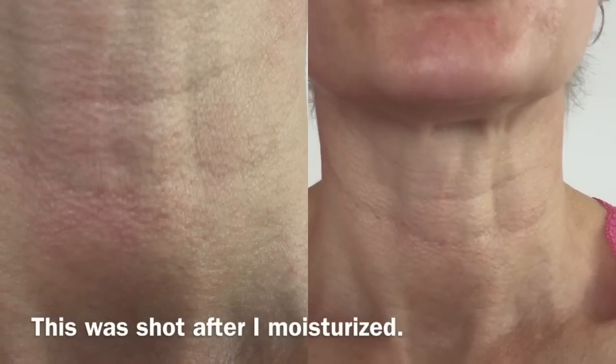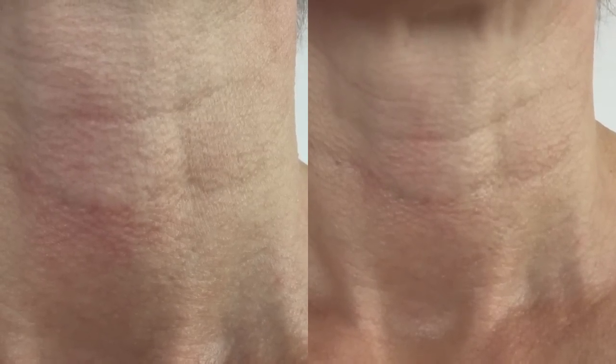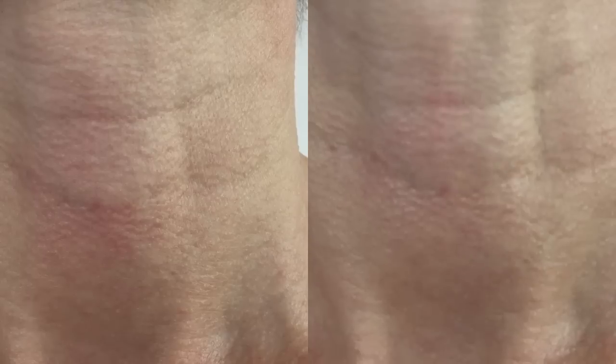Tomorrow I will try this wearing makeup and you'll see that on camera, so you'll get to track my progress. This video is sponsored by Tight Neck — I approached them and asked if I could shoot a video trying out their product. They did consent to pay me for the effort of making the video, and they also sent me the product free. I want to be clear about that, but I am very pleased with this.